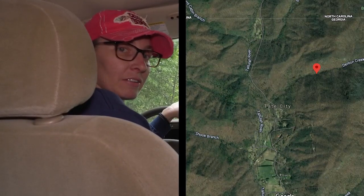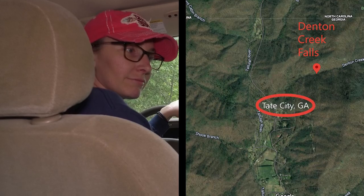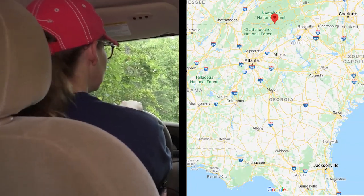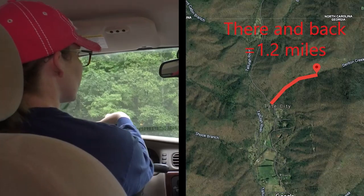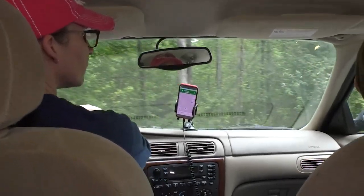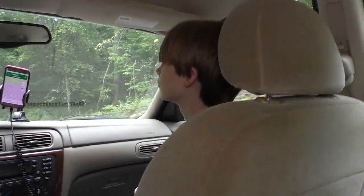Today we're heading out to Denton Creek Falls. It's about a 40-minute drive from the house and a pretty short walk, but it seems to be a waterfall that not many people go to — and that's the kind we like, especially right now because of the 'Rona.